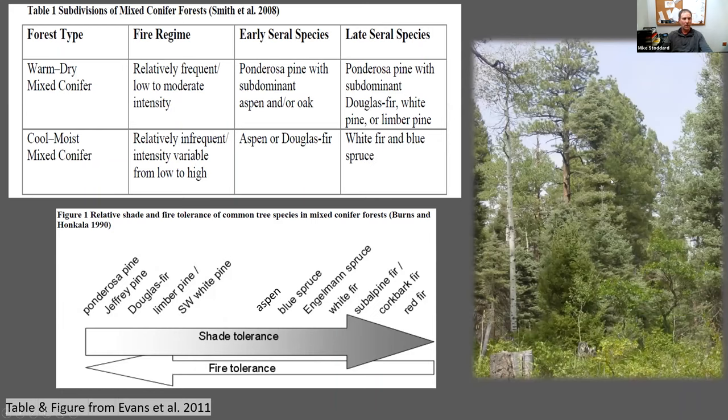These two forest types are distinguished by their species composition, with more xeric species such as ponderosa pine in the warm dry — though we do see aspen and white fir in these forests as well — and cool moist forests are usually dominated by shade tolerant species. The species in these two forest types represent adaptations to fire, with fire tolerant species more prevalent in the warm dry and less fire tolerant species in the cool moist.